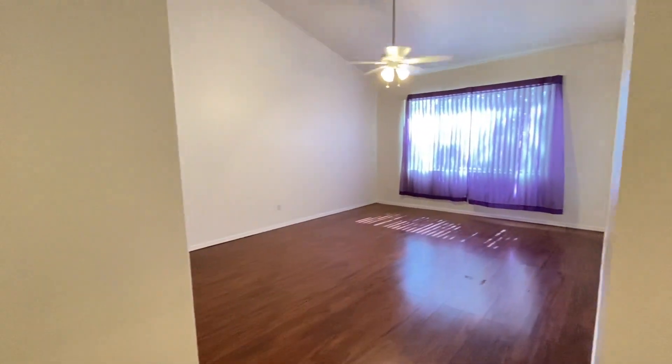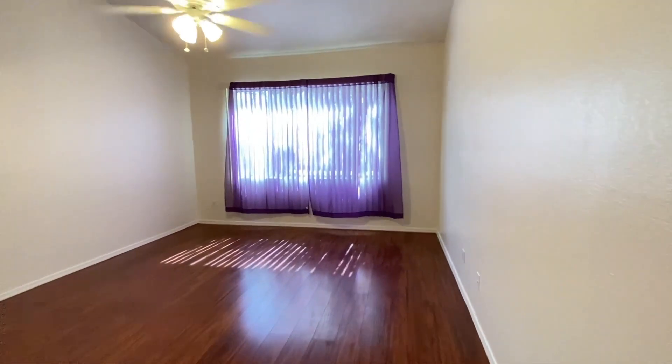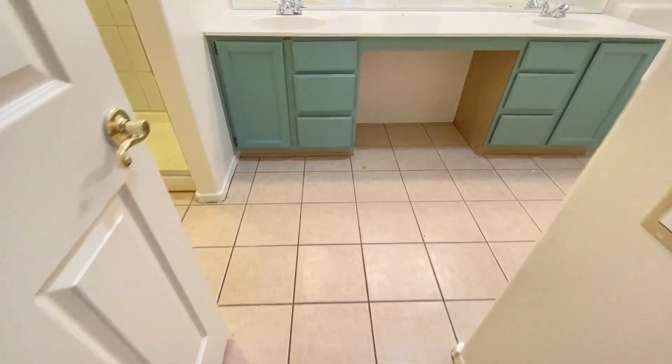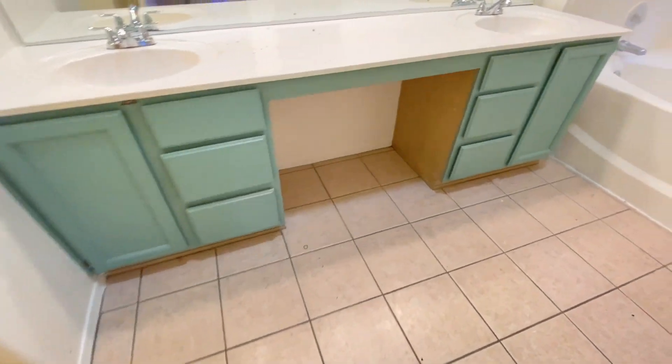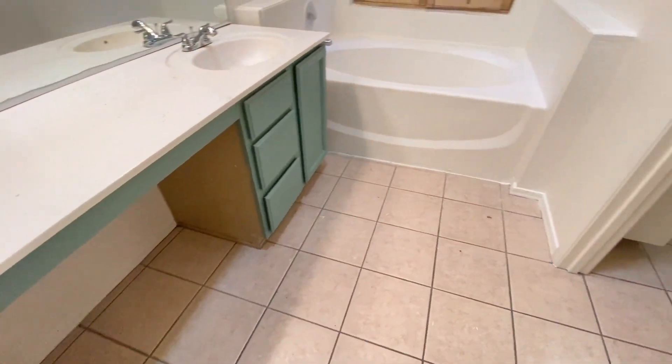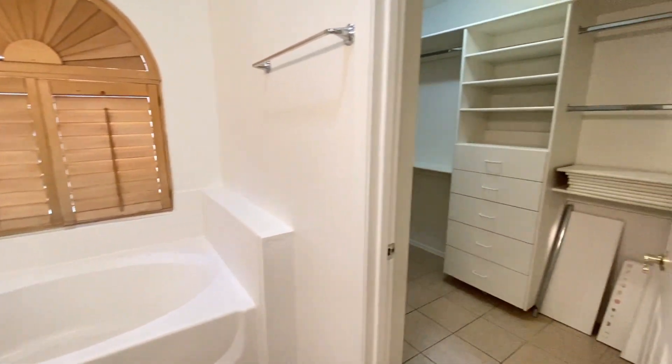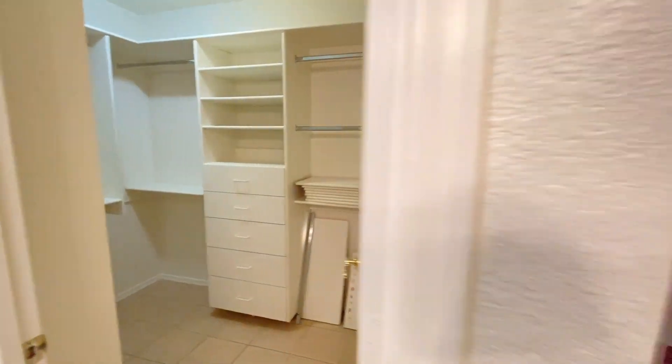Here we have the split primary bedroom — this room is spacious and bright. The private bathroom is equipped with dual sinks, a separate garden tub and shower, and the walk-in closet is ready to be filled.